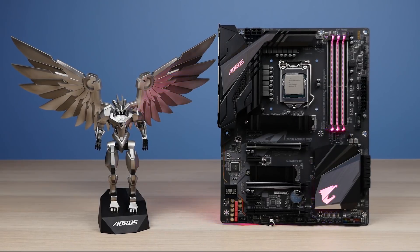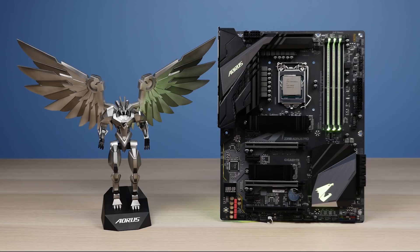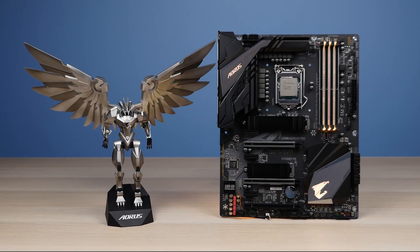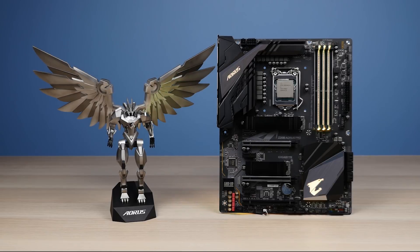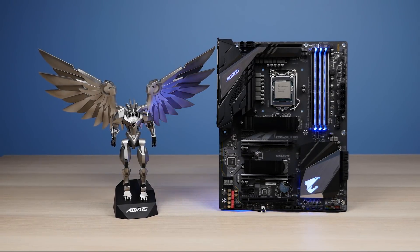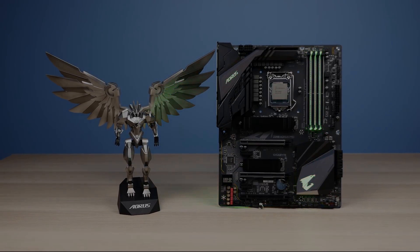So there you have it guys — my coverage on the new 9th gen KSQ CPUs. I hope you enjoyed the video and found the information useful. I apologize I didn't have enough time to cover too many gaming titles. Let me know in the comments what you thought about my coverage, stay tuned for a more in-depth look at upcoming Z390 motherboards, and thanks for watching — subscribe if you enjoy, and I'll see you in the next one. Cheers!